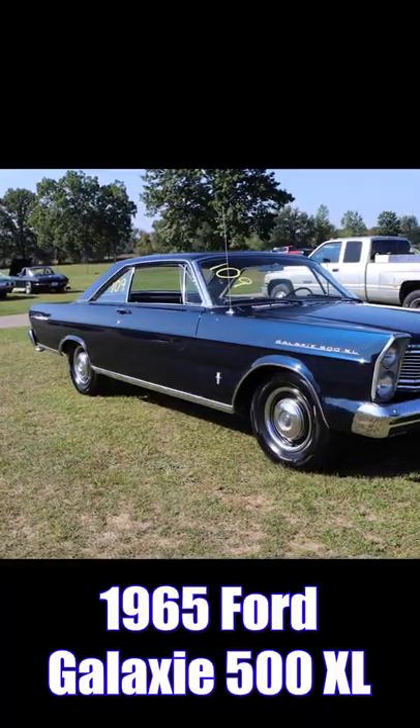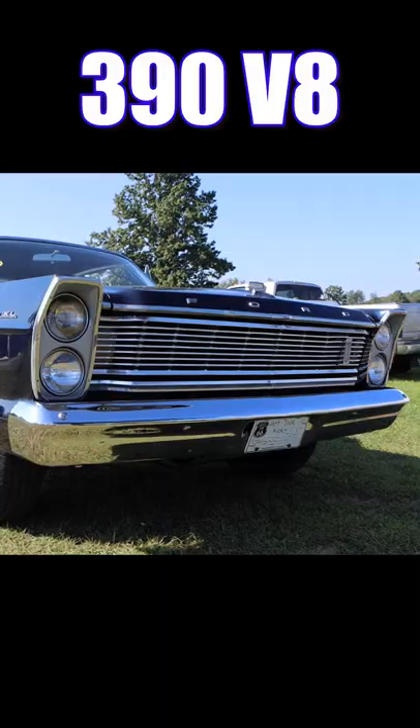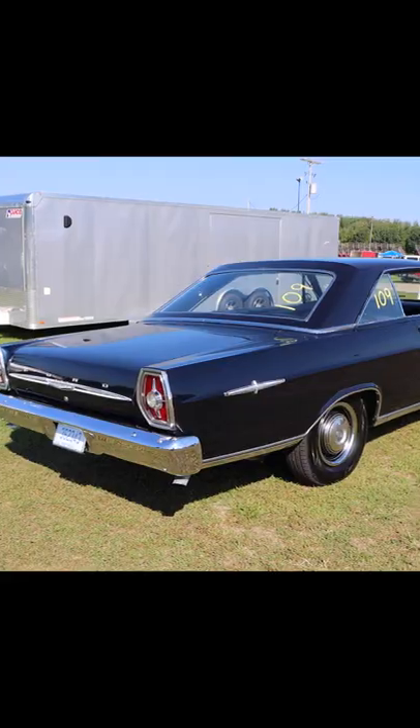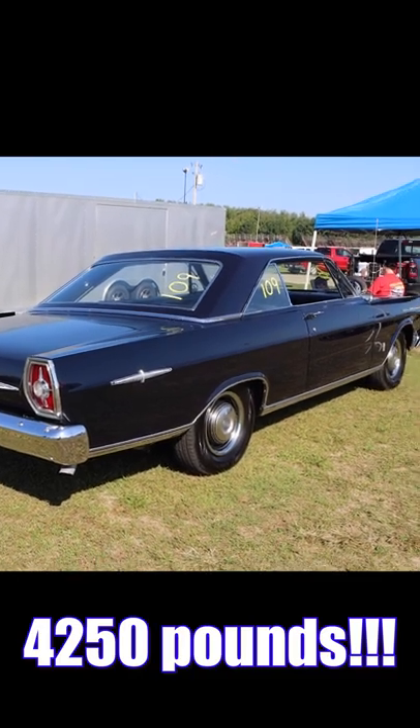Let's check out the opponent: the 1965 Ford Galaxie 500 XL, and this thing truly is extra large. It's got a 390 V8 putting out 300 horsepower, and inside — what a treat — it's a four-speed manual transmission. Out back is a set of 3.50 gears, and this thing's even heavier than the Dodge at 4,250 pounds with the driver.